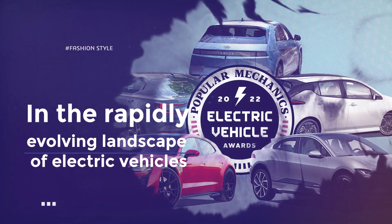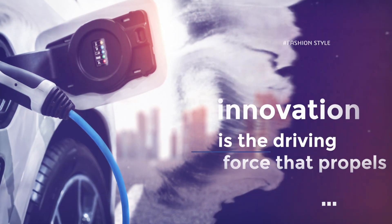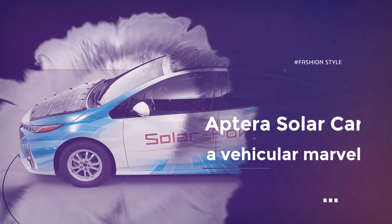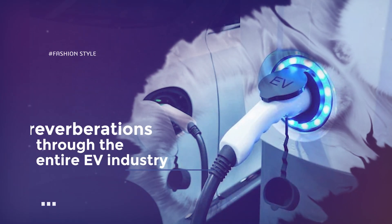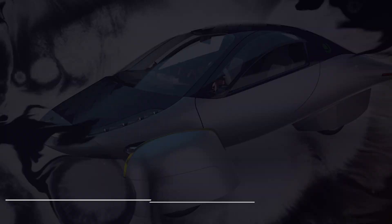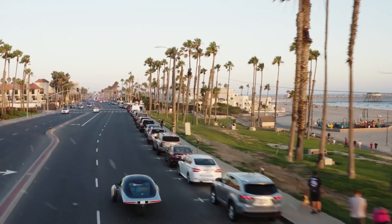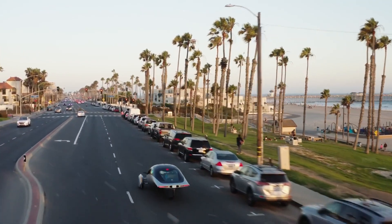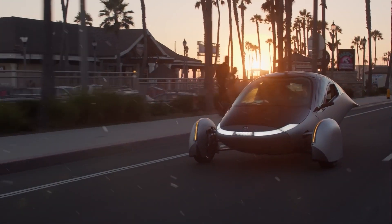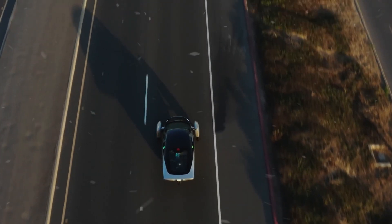In the rapidly evolving landscape of electric vehicles, innovation is the driving force that propels us toward a sustainable future of transportation. Enter the Aptra solar car, a vehicular marvel that has sent reverberations through the entire EV industry. Aptly named after the Greek word meaning 'winged,' this remarkable creation defies conventions, rewriting the rules of energy efficiency and design. We embark on a journey into the world of the Aptra solar car, a true disruptor poised to redefine the future of sustainable mobility.